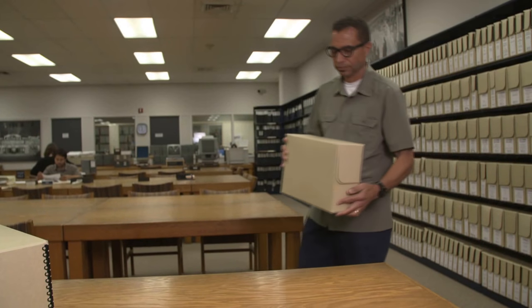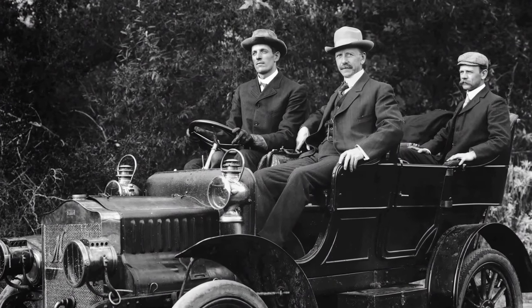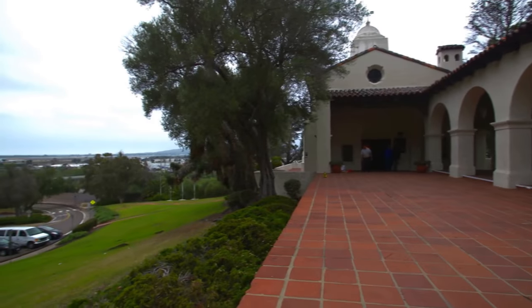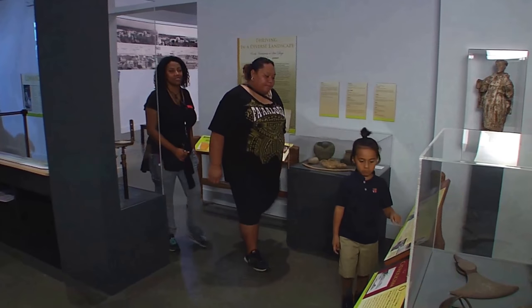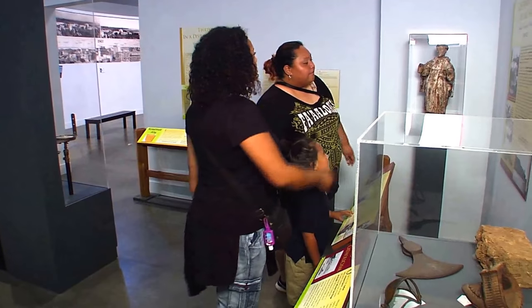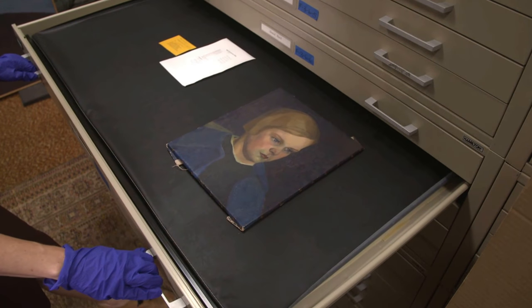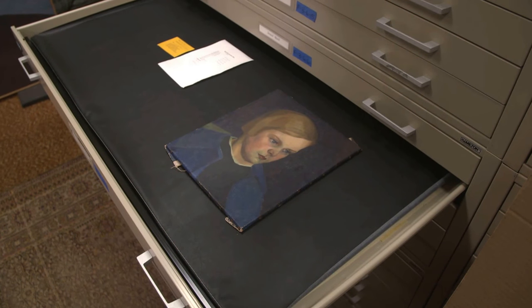History reminds us about our past stories, important people, and events unique to our community. Consider for a moment that San Diego is the birthplace of California, and the San Diego History Center is the Smithsonian of the West Coast, hosting one of the largest and most impressive collections in the entire country.